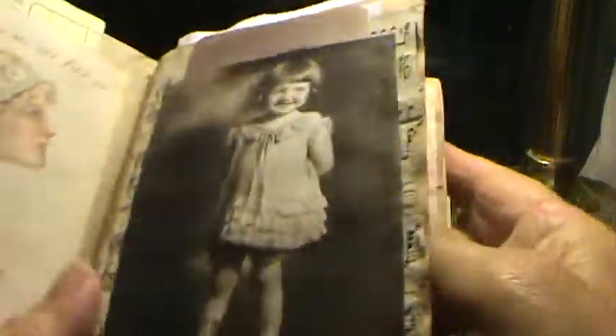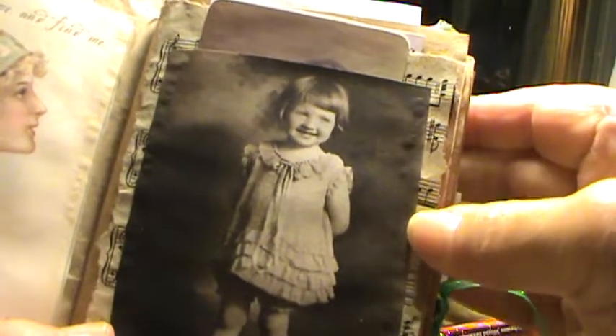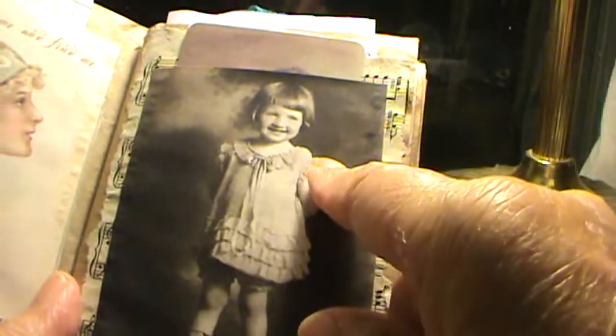What I do is I layer on top. This is a paper bag, and I just layer. This is coffee-dyed sheet music, and an image from Pinterest.